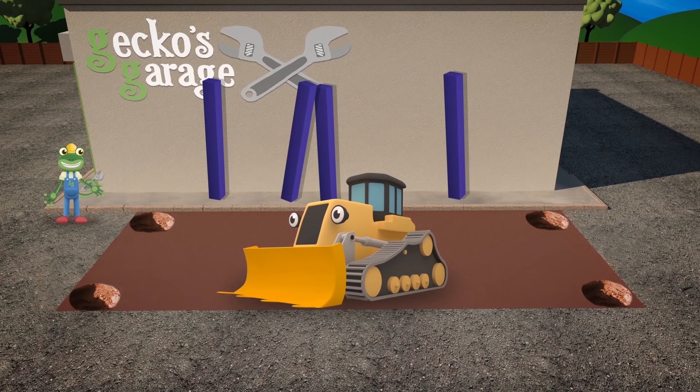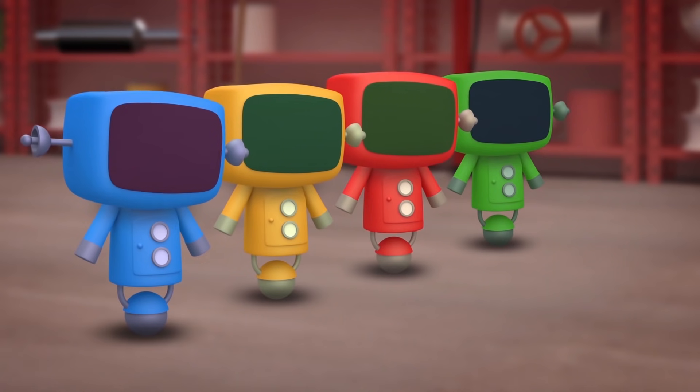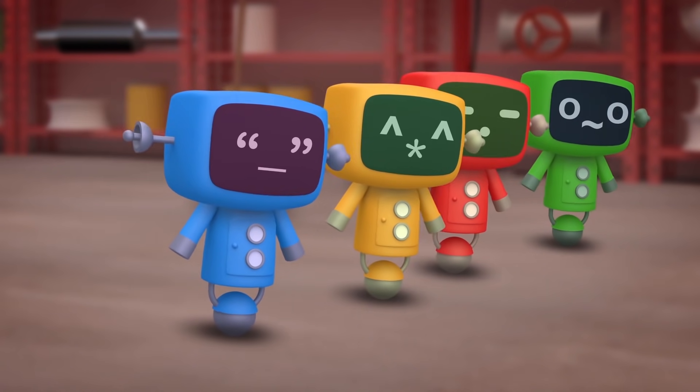The holes you've dug are what we need for our new project to succeed. At digging holes, you are the best. Let's let the mechanicals help with the rest. Go Go Mechanicals!